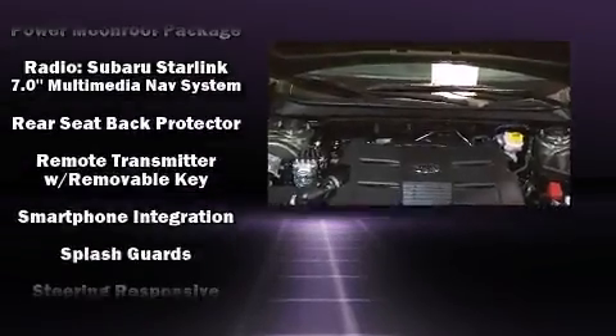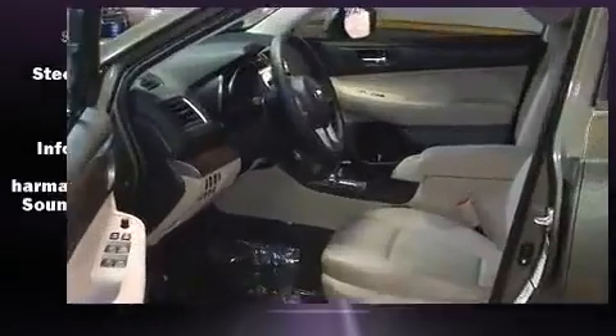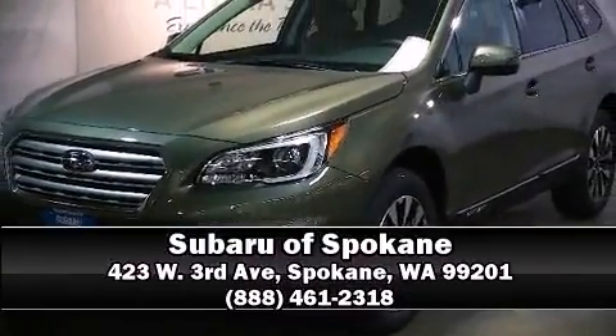Four-wheel disc brakes with ABS. All-wheel drive enhances stability in unpredictable circumstances. Please don't hesitate to give us a call.